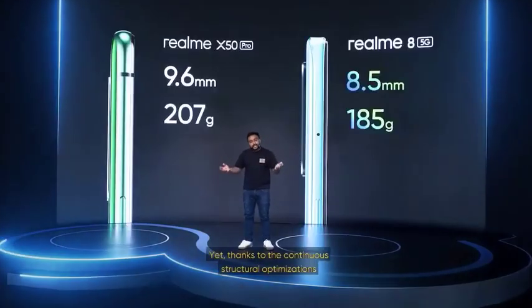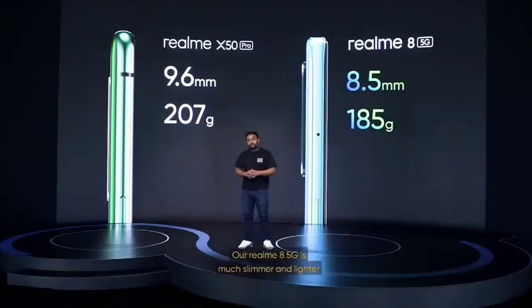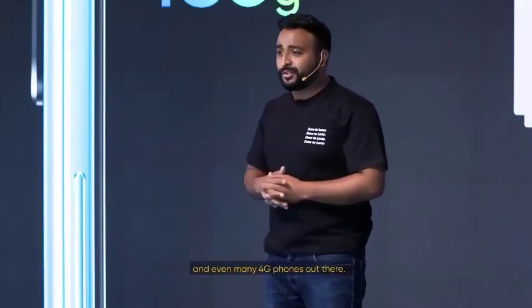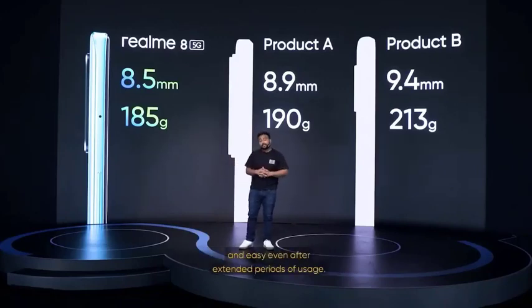Yet, thanks to the continuous structural optimization and our team's efforts, we were able to reduce the phone's thickness by more than 5%. So from an initial 9.6mm, we went down to 8.5mm. The weight of the phone also went down from 207 grams to just 185 grams. Our Realme 8 5G is much slimmer and lighter than other 5G competitors in the market, even many 4G phones out there. We wanted to tailor a product experience that feels comfortable and easy even after extended periods of usage.